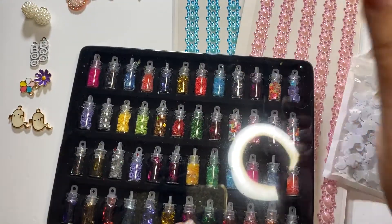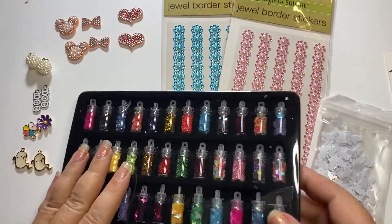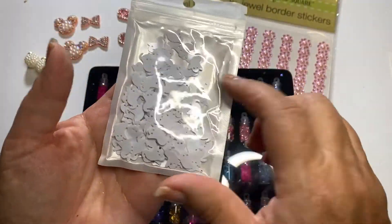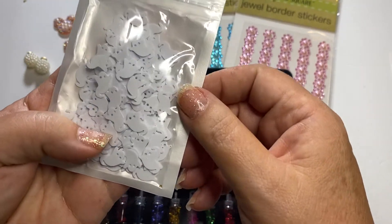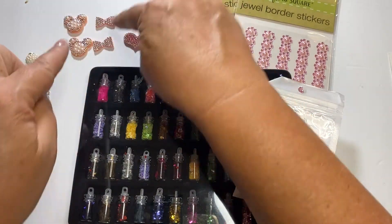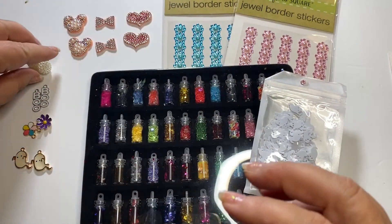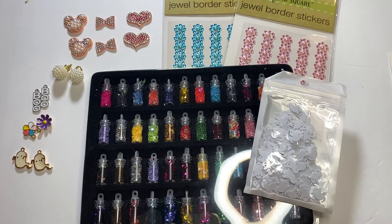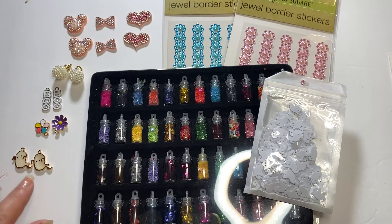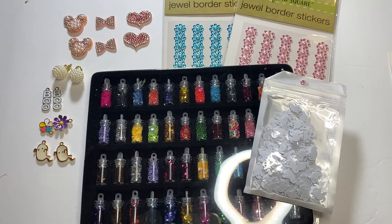You will also receive these two sheets of bling in both pink and blue. You will get this packet of ghosty sequins, perfect for Halloween crafting. You will receive two each of these felt black bling — in the hearts, in the bows, in the Mickey. You will get two of these pearl bead dangles, and then you will get these charms. You will get two blue charms, two of these sweet ghosty charms, and two of these flower charms.